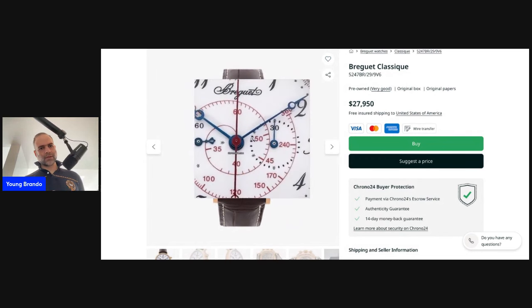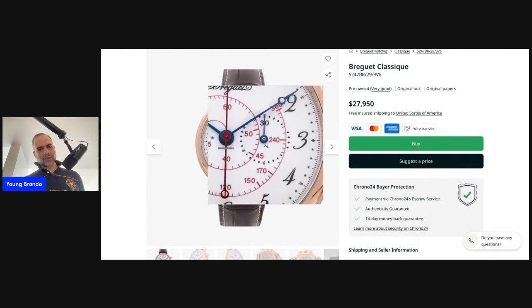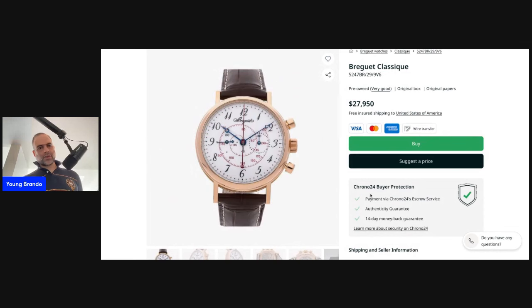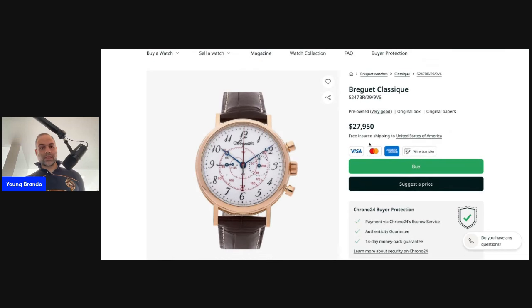The blued hands contrast with the enamel dial just as they did with that silvered galvanized example. The two chronograph registers are very subtly sunken into the enamel, giving it an overall pure, uninterrupted, almost minimalist appearance. Compared to the earlier piece in white metal with the silvered guilloche dial and red accents — which looked a little sporty — in this case everything looks very conservative, very dressy, and I quite like this one too.